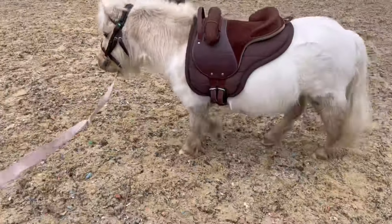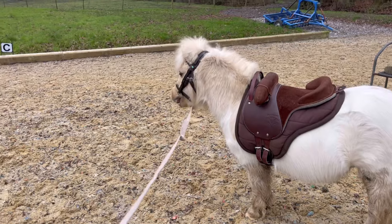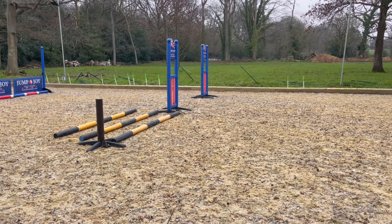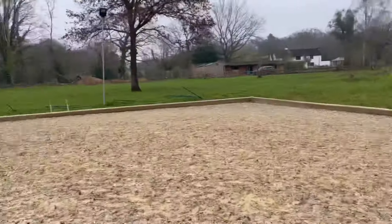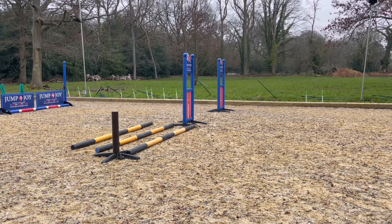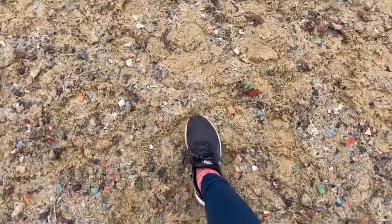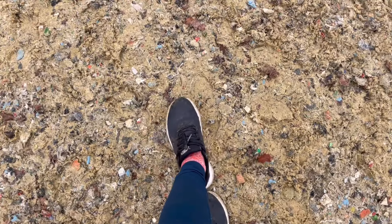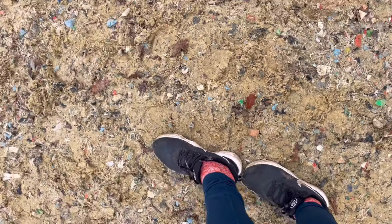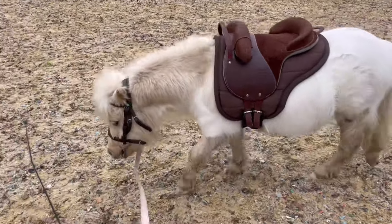Now, after warming Albie up, I'm going to give him a pop over some trotting poles — exactly what I'd do on the lunge with a big horse, except the spacing is much shorter. This is two of my size-four feet as a pigeon step — one foot placed toe-to-heel — so the distance is basically that. I'm hoping that will be his trot stride, but we'll see. We'll be the trailblazers for mini-Shetland trotting poles!